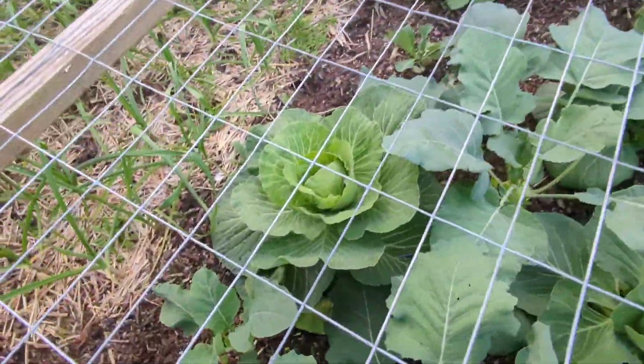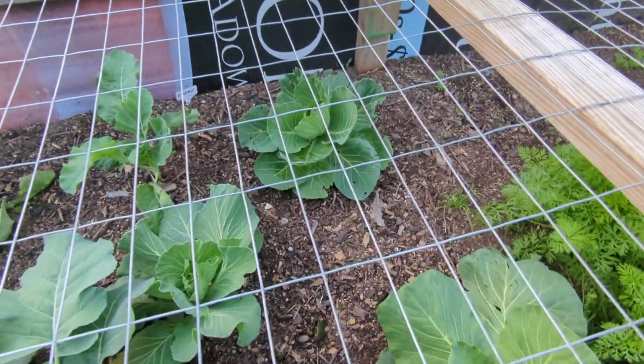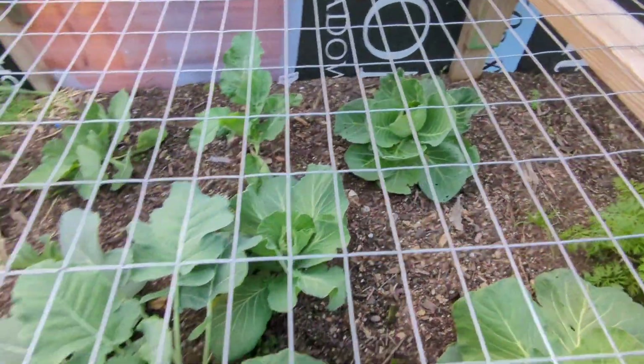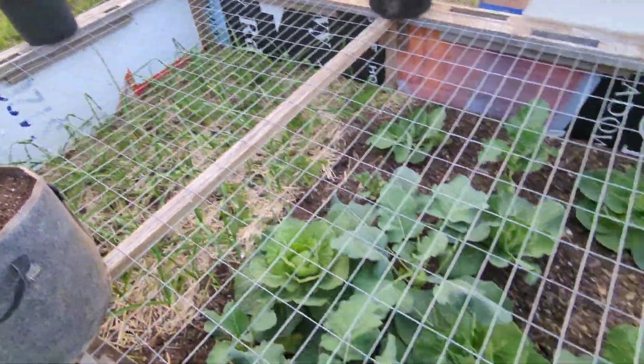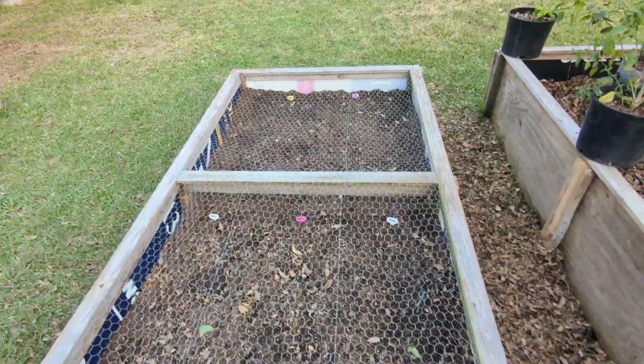The cabbages are getting big. Pretty big. And the garlic. So I'm excited about all this.